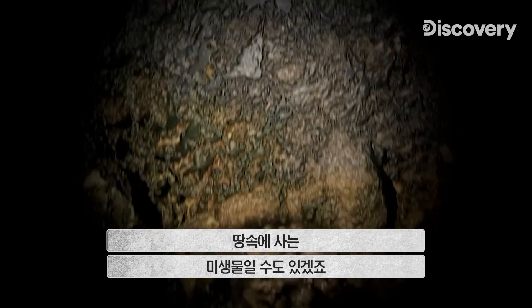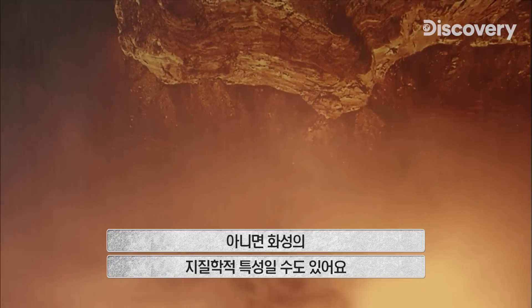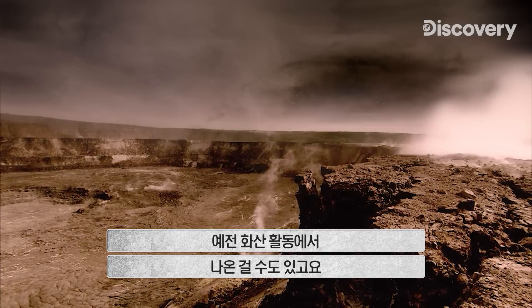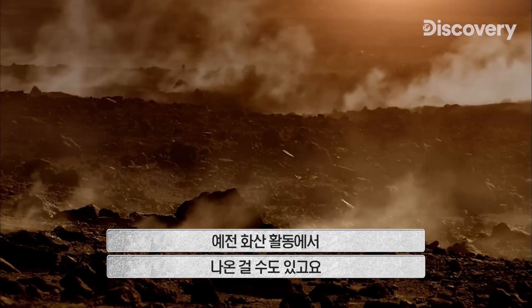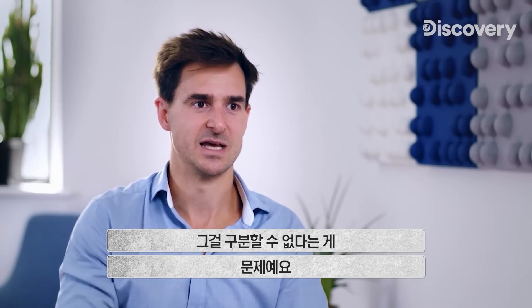Microorganisms living deep underground. Or maybe that methane is not biological, but geological — methane that's been given off by volcanic processes in the past. The frustration is we can't quite tell the difference between the two just yet.